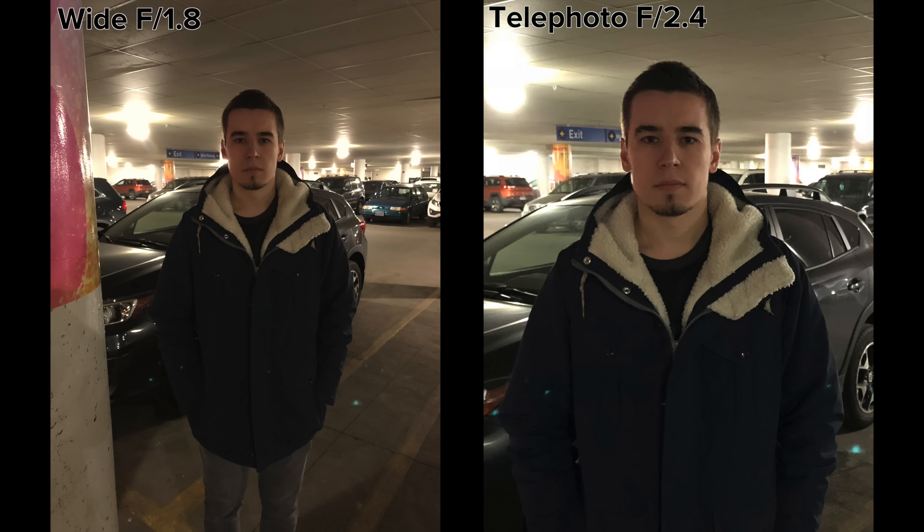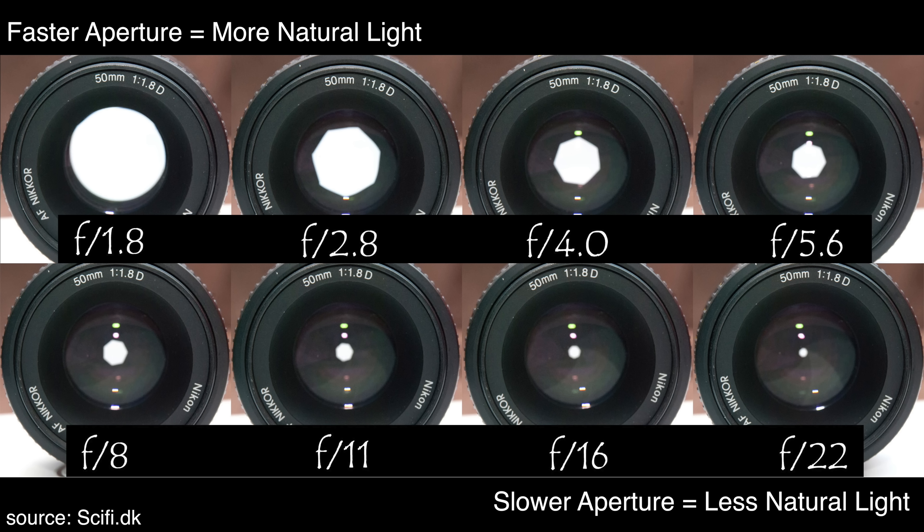Although the XS camera is better in so many ways, there's actually a scenario where the XR is superior. If you've seen any of our recent iPhone camera comparisons, you'll know that the telephoto lens performs worse in low light due to having a slower aperture, which lets in less natural light. Since dual camera iPhones can only take portrait photos using the telephoto lens, the iPhone XR has an advantage when taking portrait photos in low light, resulting in better looking images with less noise.